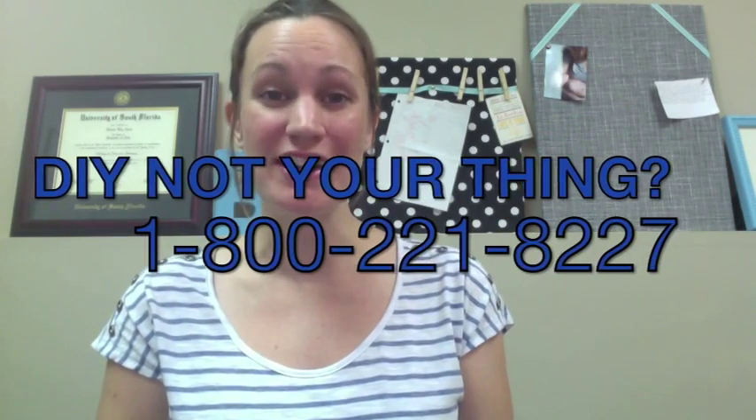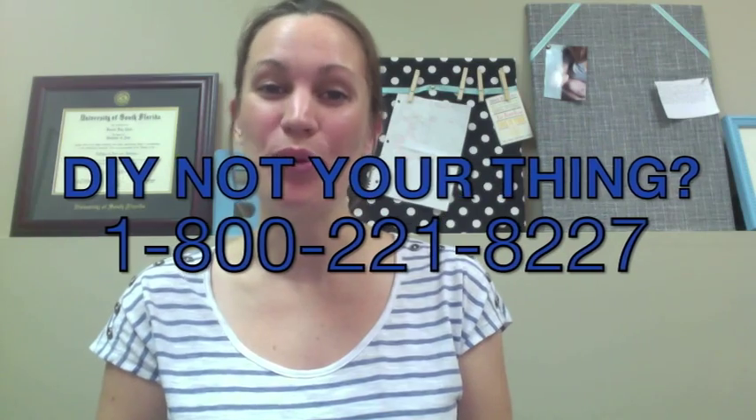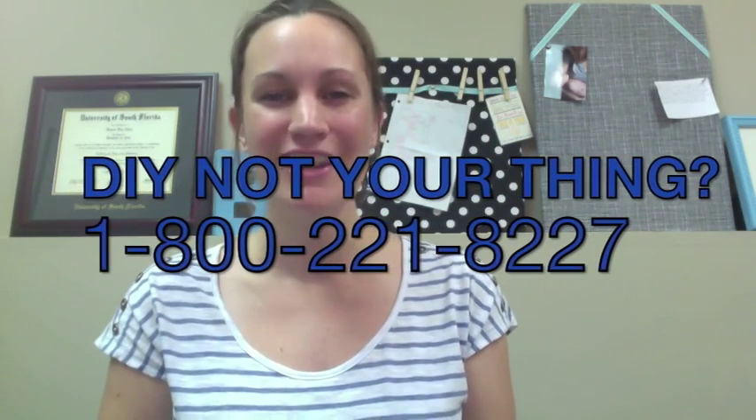With that said, we do have working relationships with installers throughout the country, ready to install the products you've purchased at Central Vacuum Stores. If you have questions or would like to get in touch with one of them, give us a call.